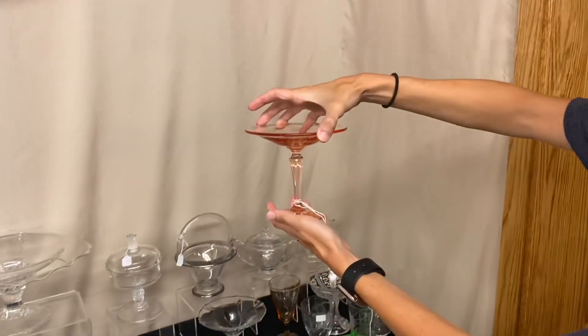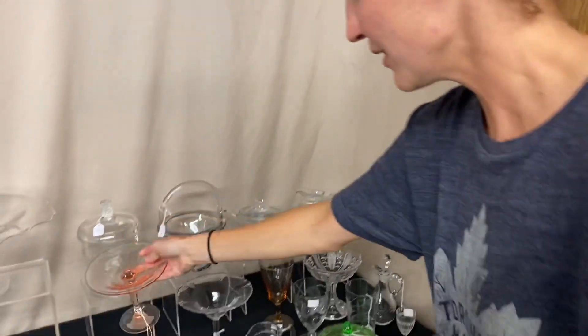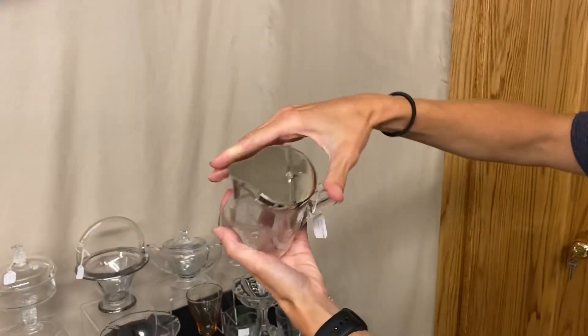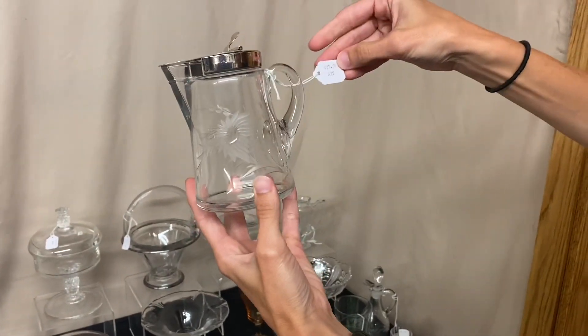We have a swirl little comport — it is marked, it's in Flamingo, and the price is $17.50. Next we have a syrup in great condition; the lid looks brand new. It has Windsor cutting on it, and it is $37.50.